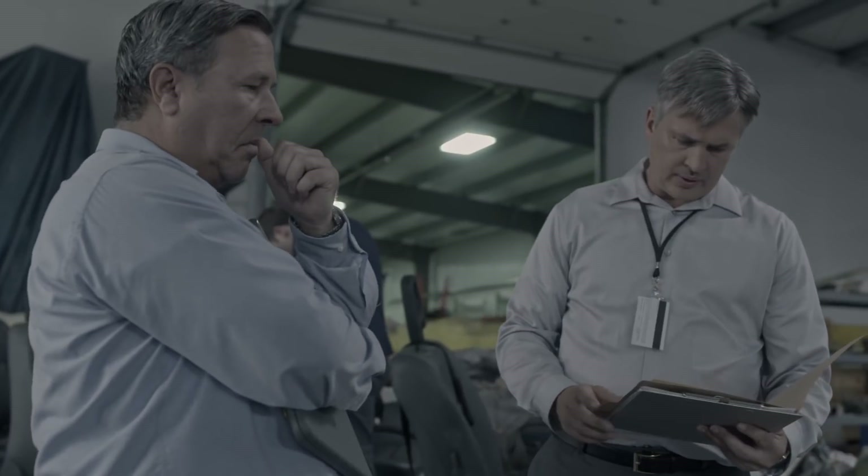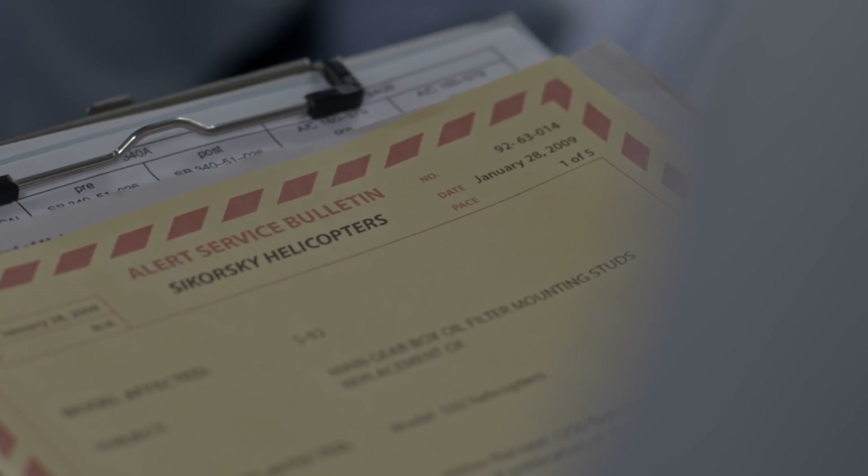Alert: operators of the S-92 replace all titanium studs within a year or 1,200 flying hours. Six weeks before the Newfoundland crash, Sikorsky issued an advisory to swap the titanium studs for steel studs. They knew the studs could fail. Sikorsky said the titanium studs would last at least a year. Cougar got the replacement parts, but maintenance didn't think it was urgent enough to replace the studs immediately.